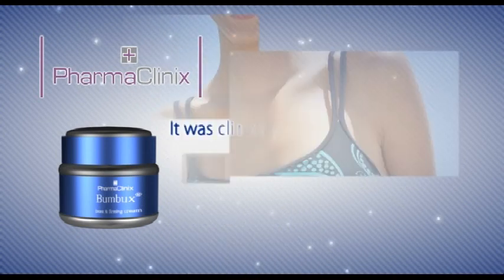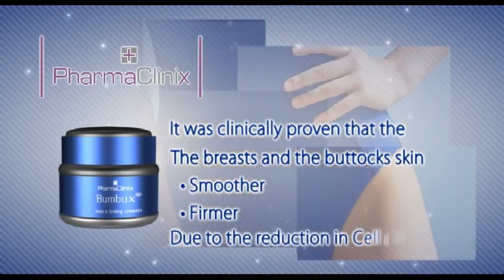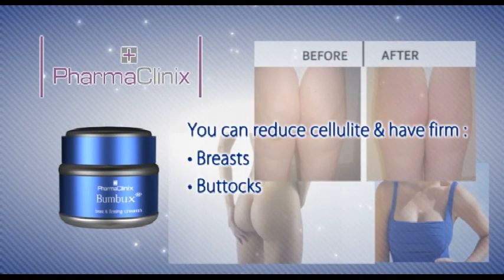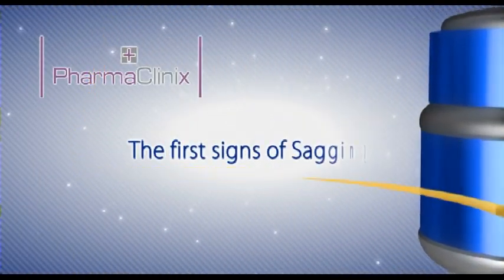It was clinically proven that the breasts and buttock skin appeared smoother and firmer due to the reduction of cellulite. You can reduce cellulite and have firm breasts and buttocks by using Bumbux as soon as you see the first signs of sagging.